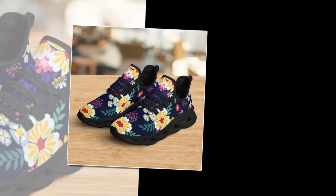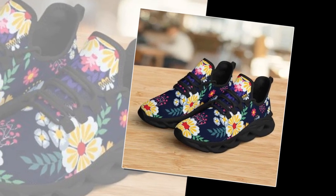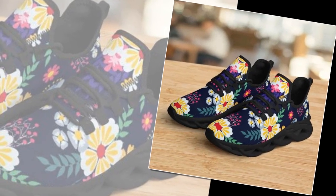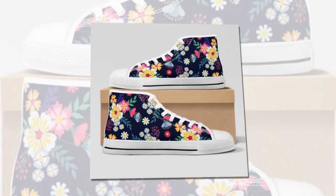For those who worry about all-day comfort, rest assured — these shoes were designed with that in mind. The lightweight, supportive rubber soles mean you can wear these shoes all day without discomfort. They're perfect for work, play, and everything in between.